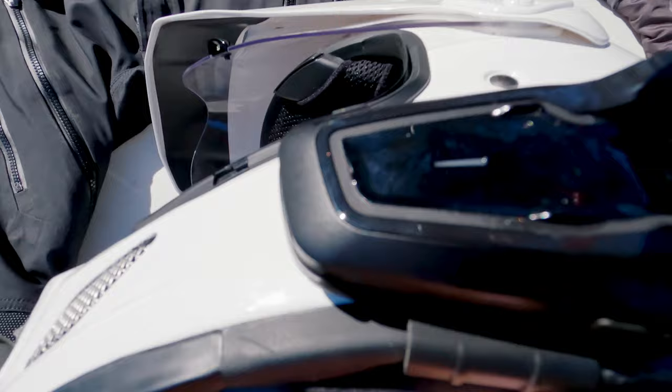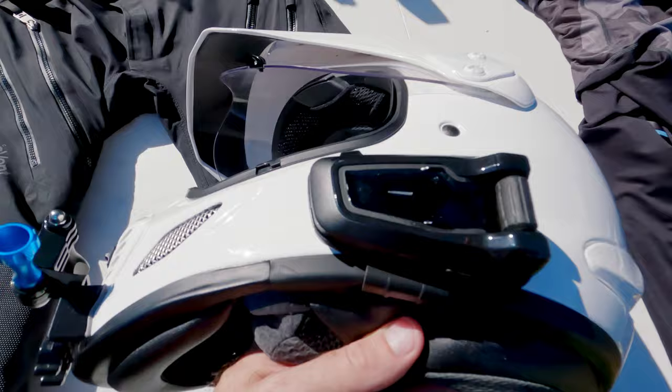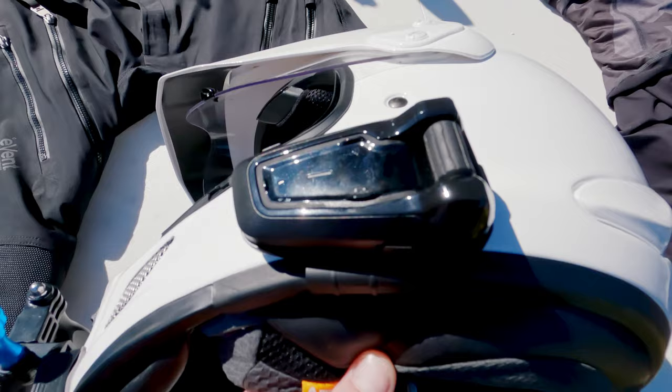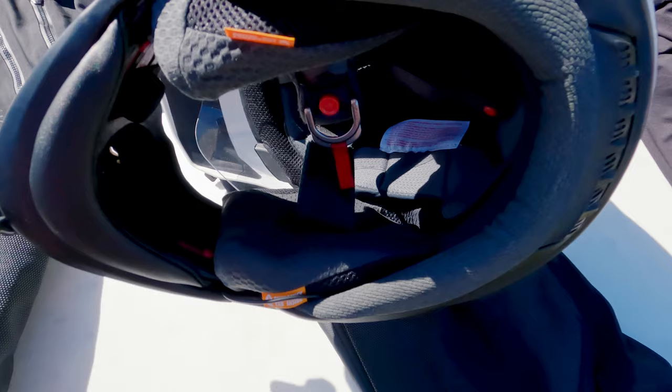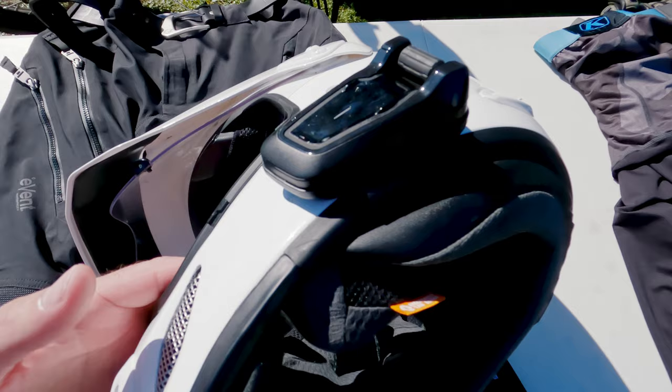I invested in the Cardo PacTalk Black, which you can see here, and I love it so far. I got it mostly for the reason of being able to listen to music — I'm a big music fan and I can't go hours without music. It works really well: it can connect to my iPhone, talk to Siri, and all I have to say is 'Hey Siri, play music' and music comes on. I went with the JBL speakers inside my helmet and it sounds great. Obviously you can make phone calls from it too.